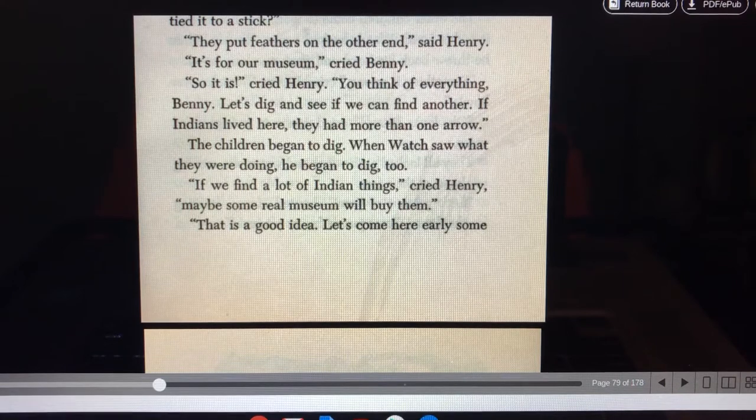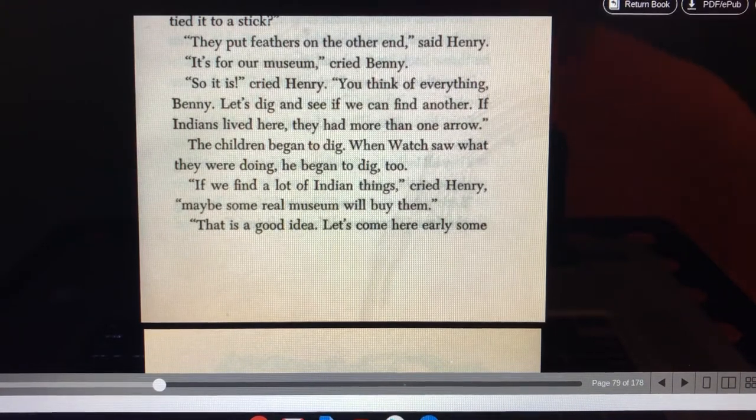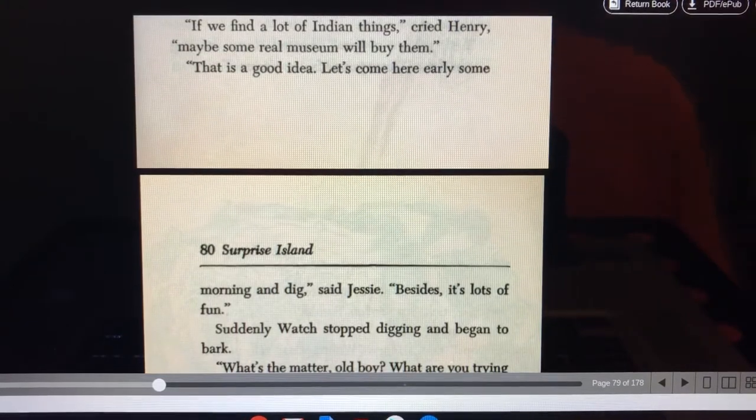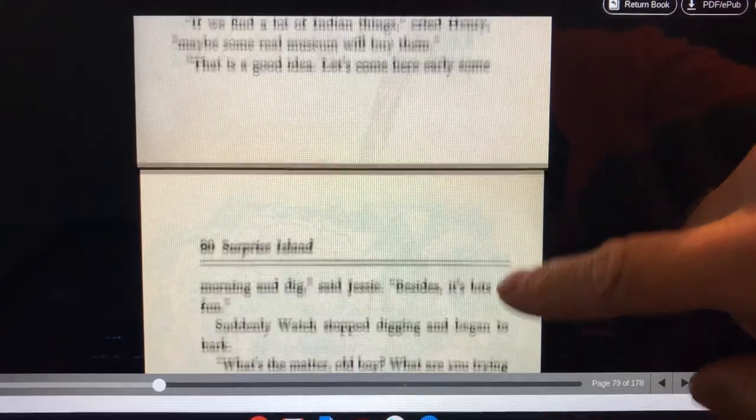They put feathers on the other end, said Henry. It's for the museum, cried Benny. So it is, said Henry. You think of everything, Benny. Let's dig and see if we can find another one. If Indians lived here, they had more than one arrow. The children began to dig. When Watch saw what they were doing, he began to dig too. If we find a lot of Indian things, cried Henry, maybe some real museum will buy them. That's a good idea. Let's come here early some morning and dig, said Jesse. Besides, it's a lot of fun.